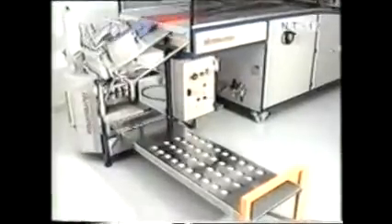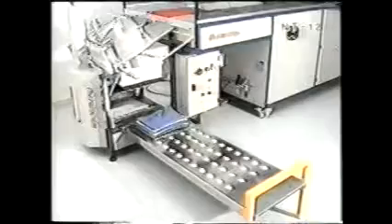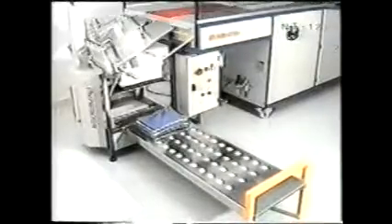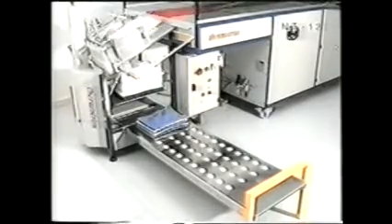The piles, once completed, are stored on a side bench for further processing. The operator defines the height of the pile by activating the switch on the control panel. After a pile is completed, it is automatically placed on a side bench.